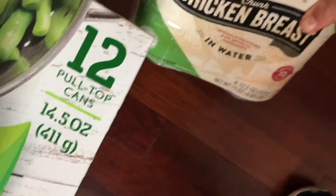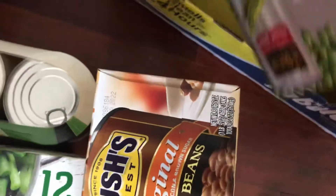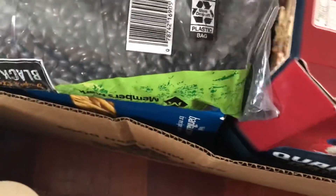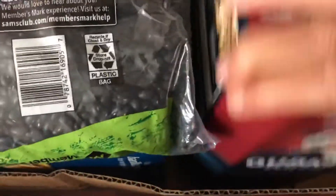I also have chicken breast. For the pantry, I have a pack of Bush's baked beans and an eight-pack can of sweet peas. I also have two bags of quick oats because my grandma's over, so I wanted to make sure I got that in stock.